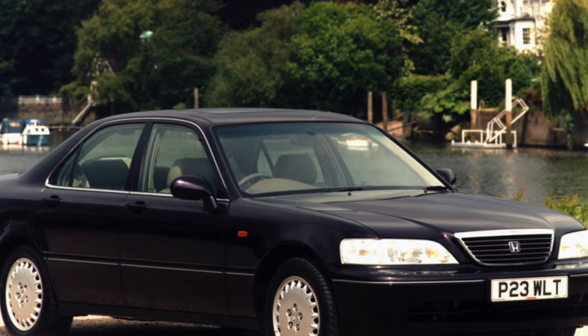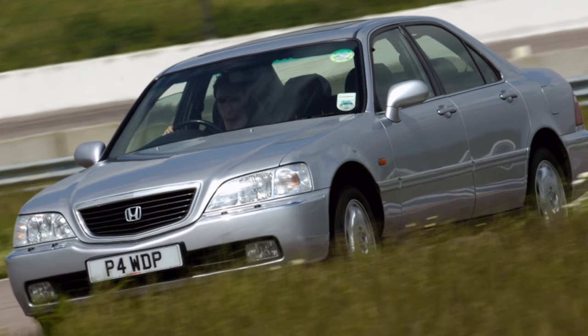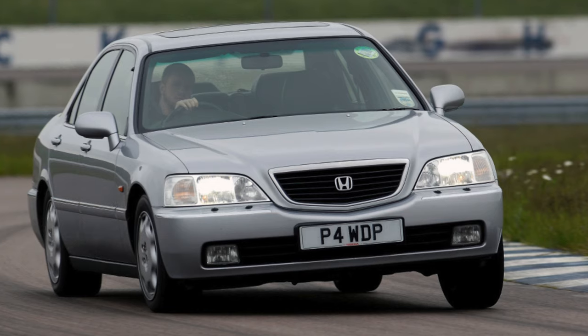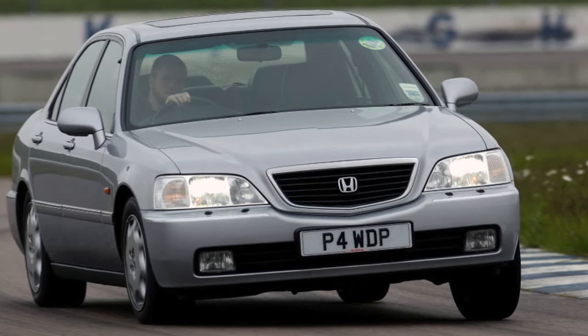It is noticeably more expensive than Japanese classmates, but also an order of magnitude larger, more comfortable, technically more advanced, and most importantly, more durable than its competitors. However, the number of offers on the secondary market is limited, since the car was not officially sold in Russia.